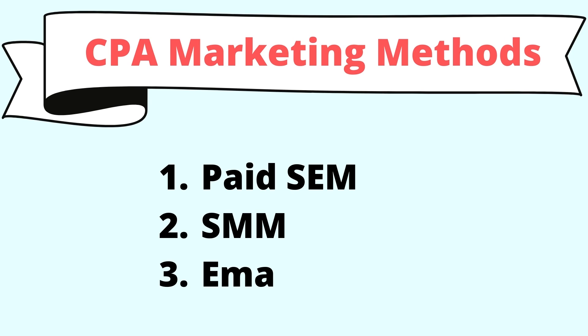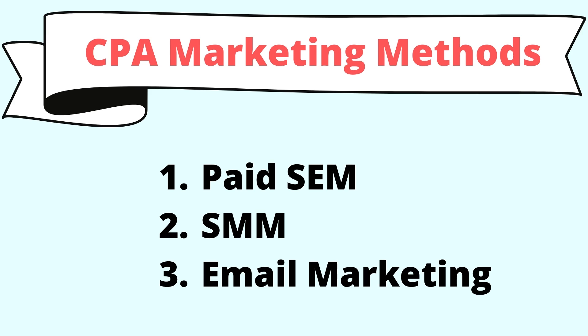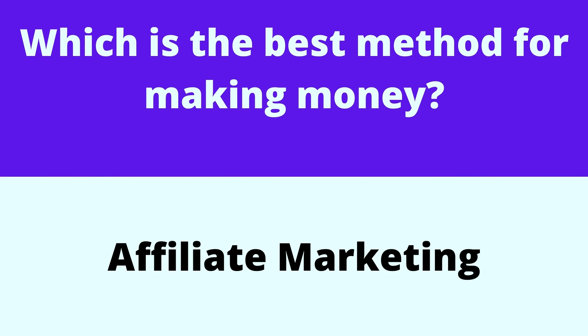Almost all the same methods of affiliate marketing are applied to promote CPA programs. Popular methods are paid SEM, social media marketing, and email marketing, which is the best method for making money — that is affiliate marketing.